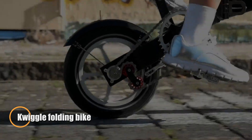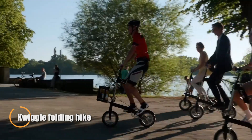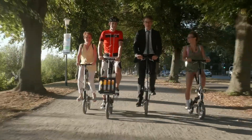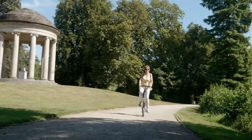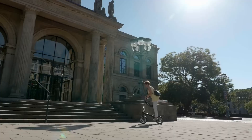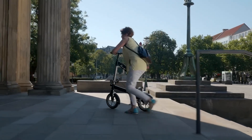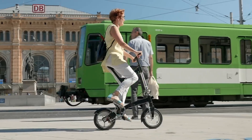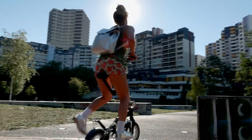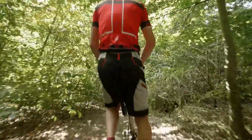The Quiggle folding bike is the perfect choice for urban commuters who want a compact, easy-to-carry bike without sacrificing quality. Made in Germany, it is known as the smallest folding bike in the world, folding down to just 55 by 40 by 25 centimeters — ideal for carrying or storing in tight spaces. Weighing only 9 to 10 kilograms, it's light enough to carry around or roll like a trolley, making it a convenient option for those on the go.